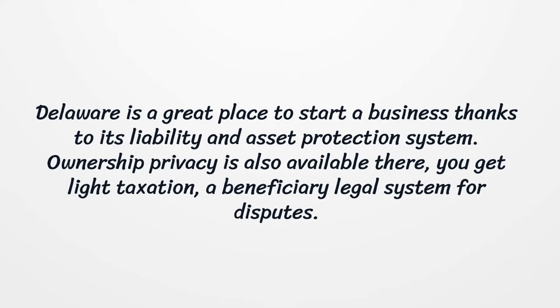Delaware is a great place to start a business thanks to its liability and asset protection system. Ownership privacy is also available there, you get light taxation, and a beneficiary legal system for disputes.